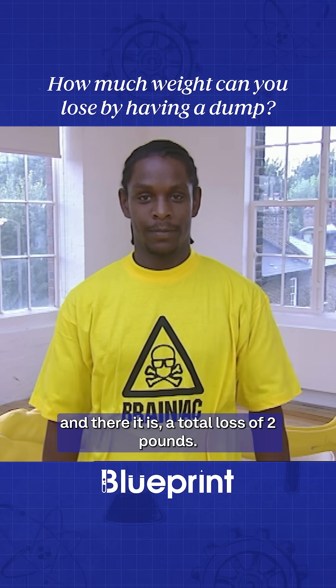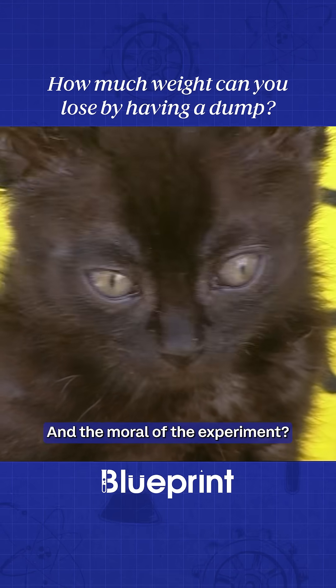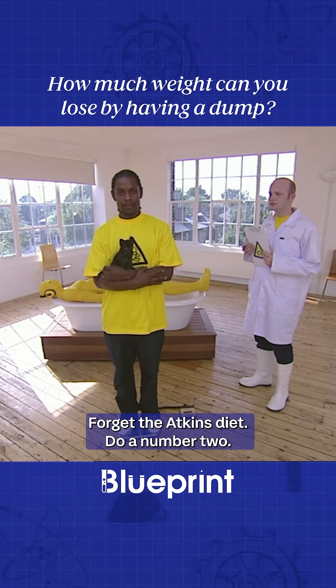And there it is. A total loss of 2 pounds — the size of a small cat. And the moral of the experiment: forget the Atkins diet. Do a number 2.